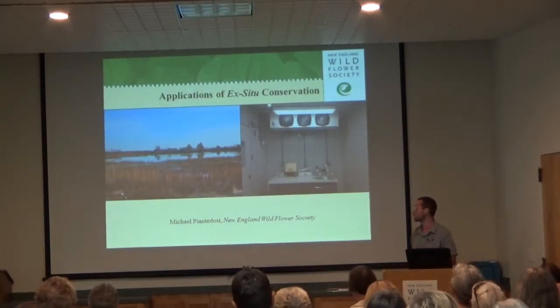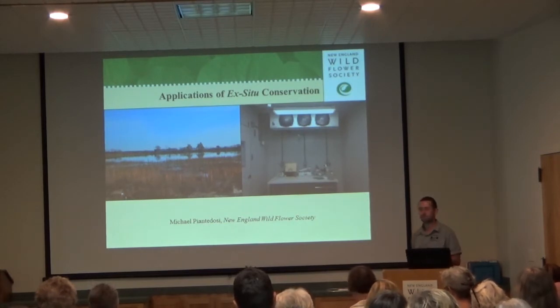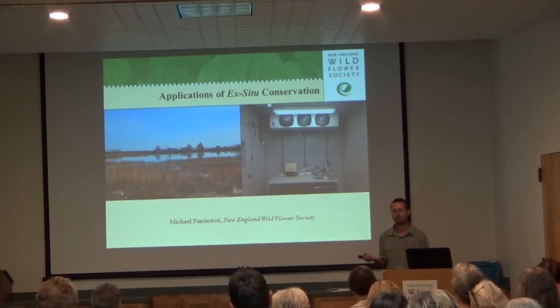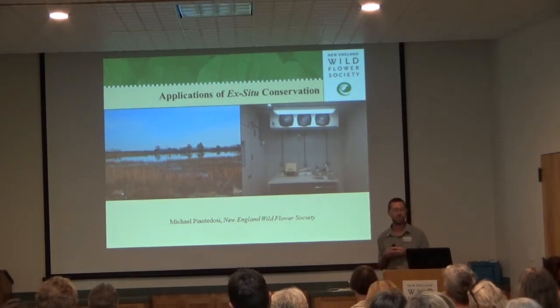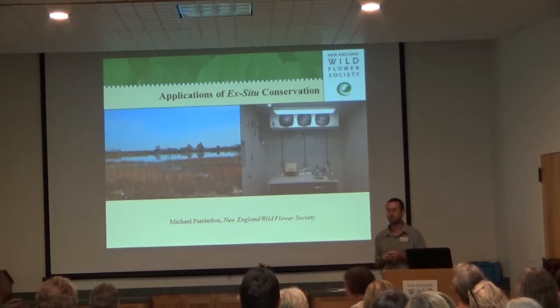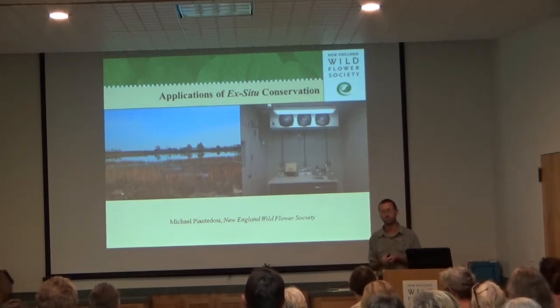I have a degree in science biology from the University of New Hampshire. I've done a variety of different jobs in horticulture, agriculture, and botany for the past decade, and somehow wound up here doing this work and wearing a wide variety of hats. As anyone who's ever worked in a non-profit knows, you tend to do a little bit of everything all the time. My title is NEFCOP slash seed bank coordinator. I'm also the coordinator of the Seeds of Success program.